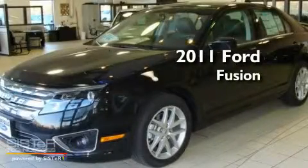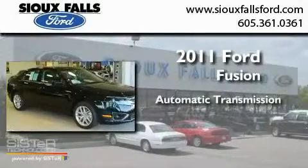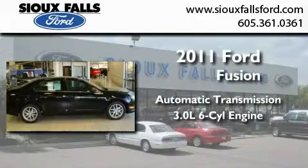This is a brand new 2011 Ford Fusion. This four-door sedan has an automatic transmission and a 3.0-liter V6.